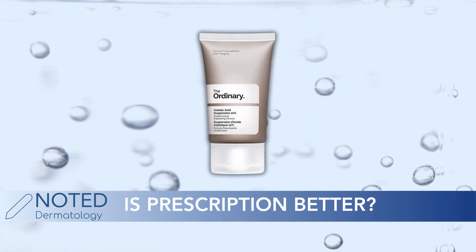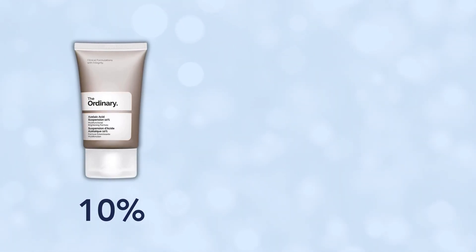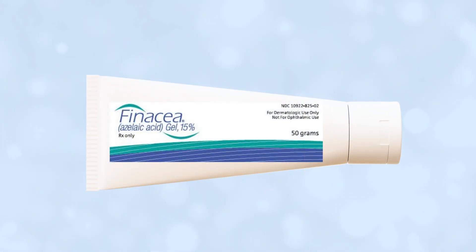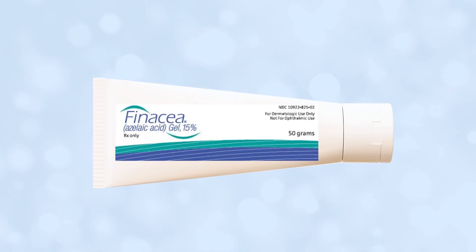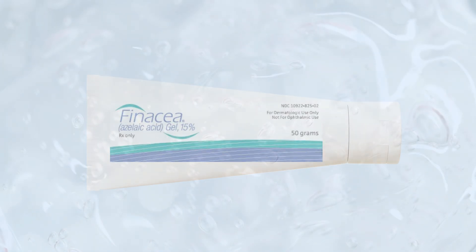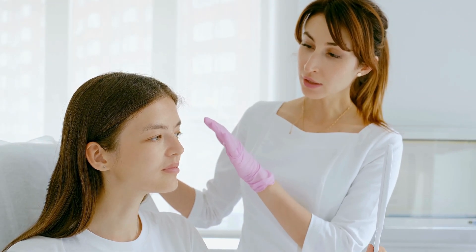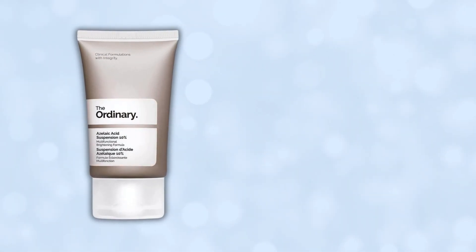Is prescription azelaic acid better than over the counter? Anything over the counter is less than 15% here in the US, and anything prescription is 15% or above. The most common prescription is Finacea gel, which is 15% and is used for rosacea. Finacea is not only a higher percentage, but it's a gel so it's absorbed much more efficiently into the skin and layers well under makeup and sunscreen. Having said that, it is prescription so you have to see your doctor. If you can't get a prescription, The Ordinary's Azelaic Acid is a great first step.